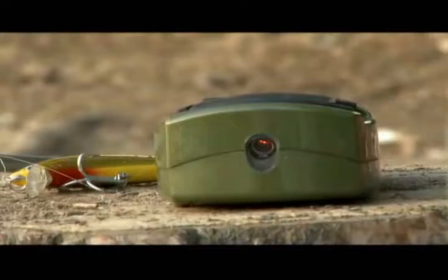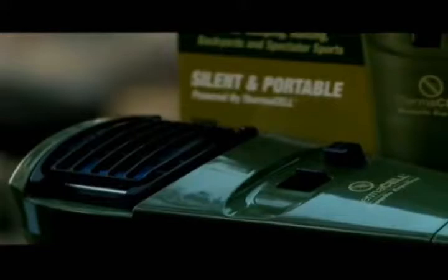It's virtually odor free and silent. You won't even notice it's there. Best of all, you don't have to put ThermoCell on your skin. Say goodbye to all those smelly and messy lotions and sprays. ThermoCell is a great alternative to DEET.